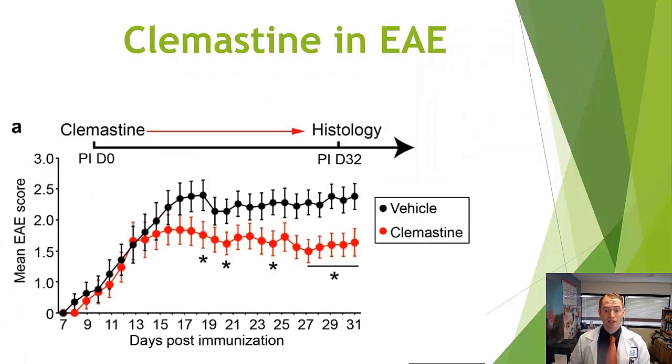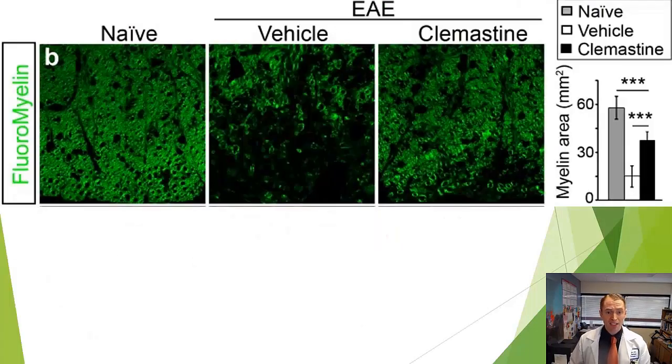Clemastine was found to cause remyelination in rats. It was then tested in animals with experimental autoimmune encephalitis (EAE), an inflammatory disease similar to multiple sclerosis that can be induced in rats. The answer was yes — animals receiving clemastine had less disability on the EAE score compared to vehicle controls. Fluoromyelin staining of their brains showed more green representing myelin formation in clemastine-treated animals. Various studies demonstrated that clemastine did not block demyelination or reduce inflammation — it actually caused remyelination.